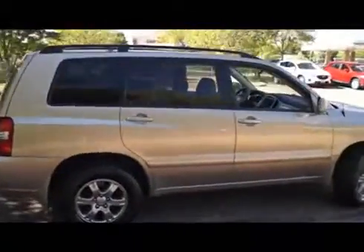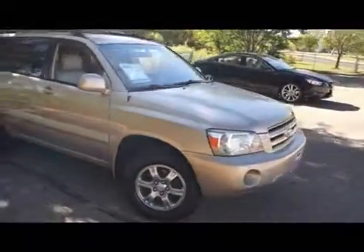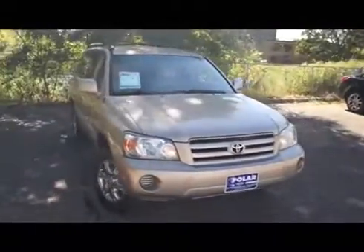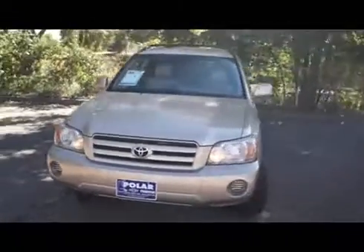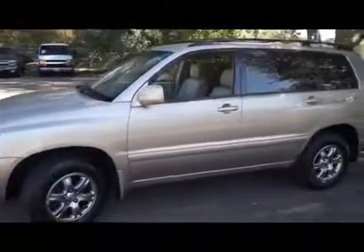Here is a gold 2005 Toyota Highlander. This vehicle is four-wheel drive with a 3.3 liter engine and automatic transmission.